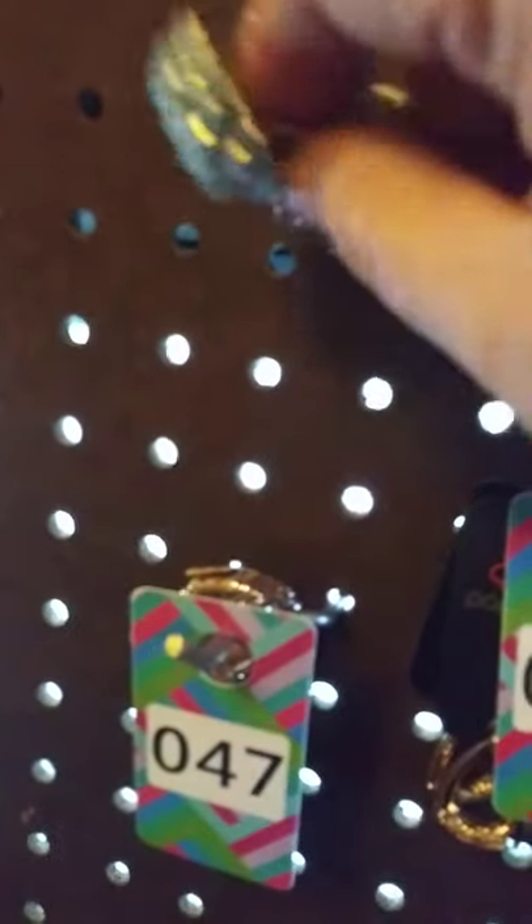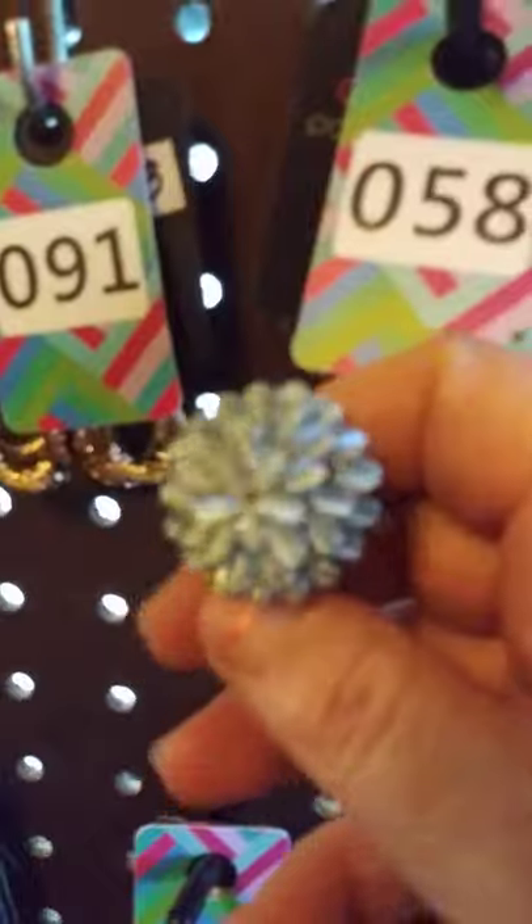This one here, I call the Bloomin' Onion. It is the blue moonstone bloomin' onion with a wide stretchable band in the back. I do have two left of these. This is the blue. And to claim this one here, this one here is going to be number 18.